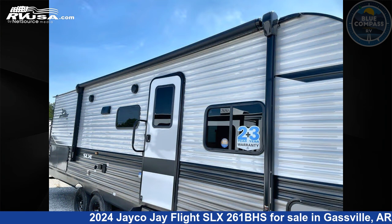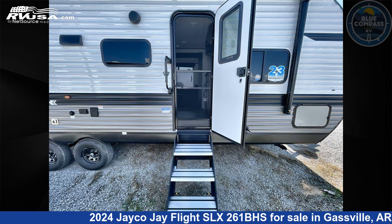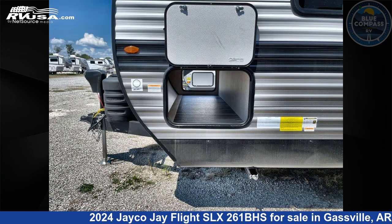This new Jayco is 30 feet 0 inches in length and features sleeps 10, slide-out, and 52 gallons fresh water capacity. The floor plan layout of this travel trailer features bunkhouse, front bedroom.